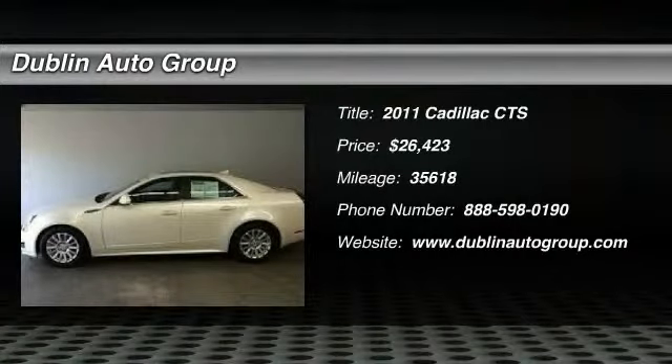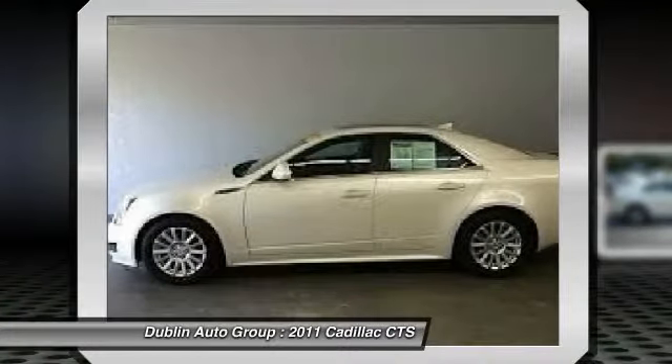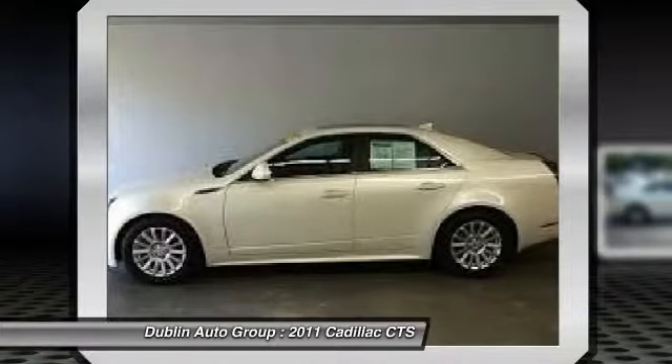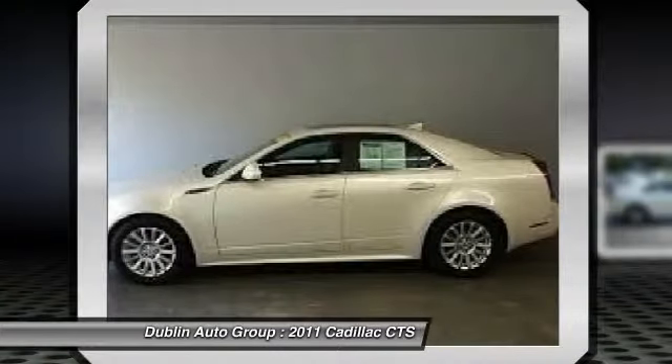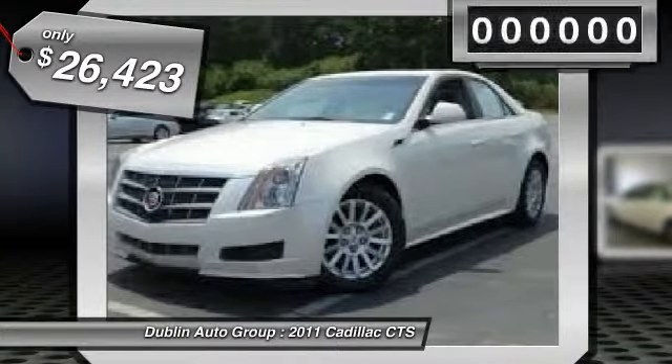The 2011 Cadillac CTS is a well-sorted blend of all-American style and European-inspired tuning with a cutting-edge design. The luxury CTS blends elegant styling, performance, and exceptional fuel economy. And it's priced below $30,000.